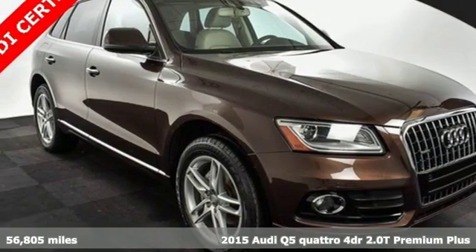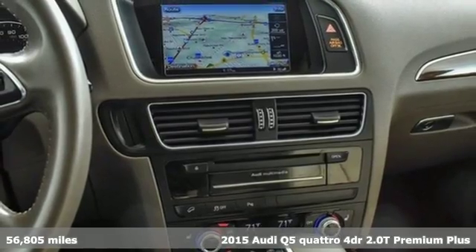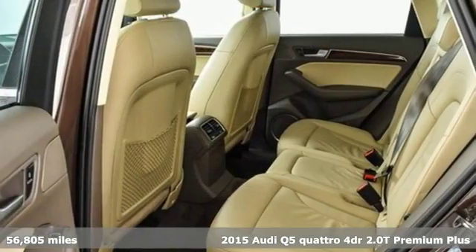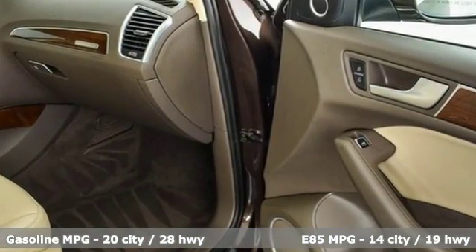Here's a 2015 Audi Q5. Its sharp design makes it instantly recognizable. Its elegance and capability make it unmistakably an Audi. And with features like these, every drive is a pleasure.